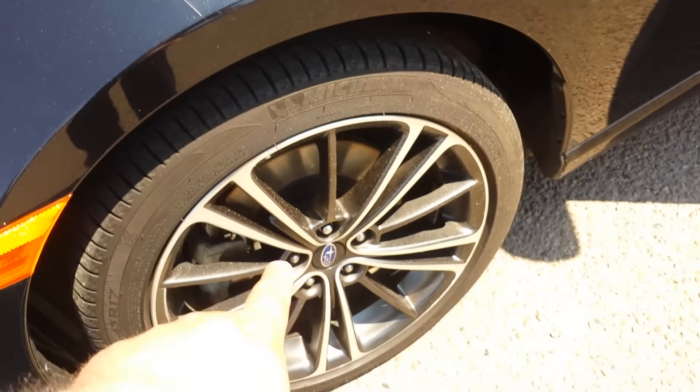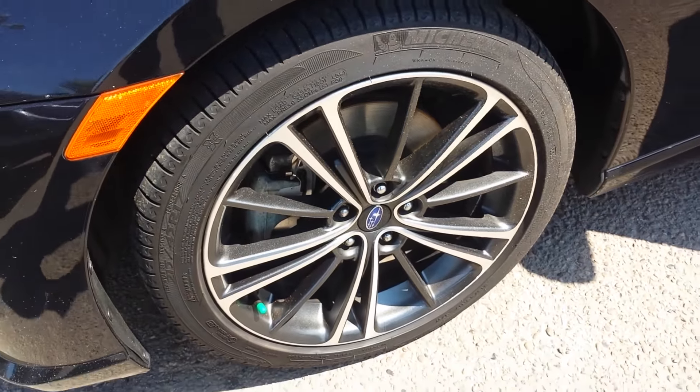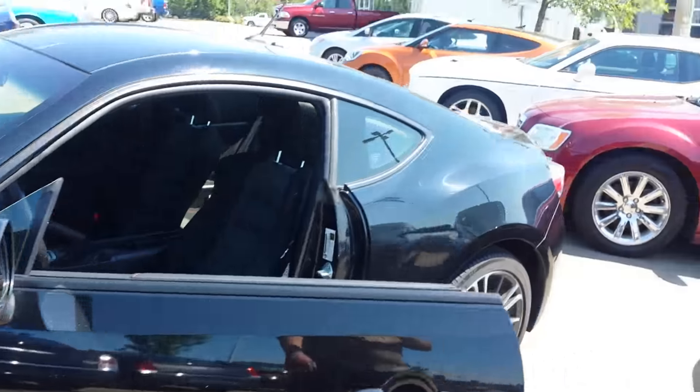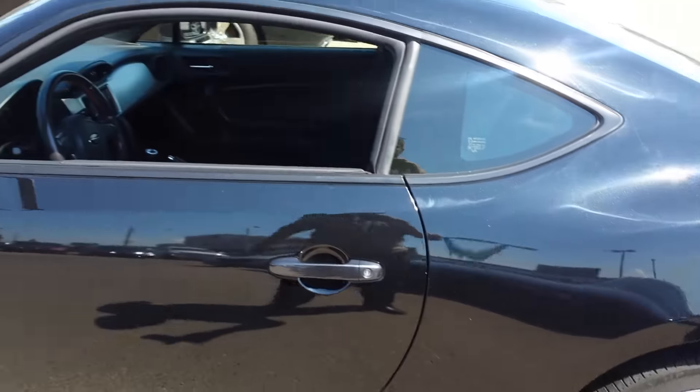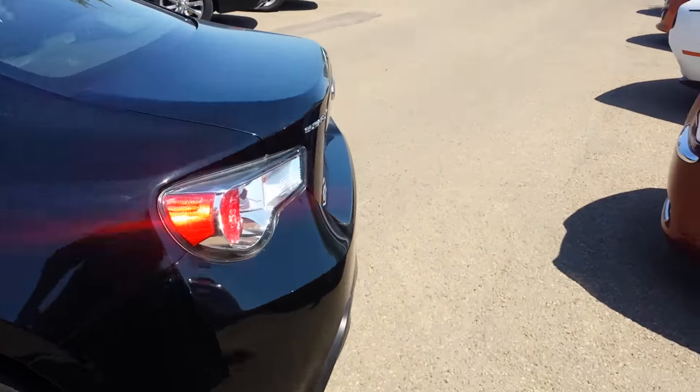Here you can see the 3M protection, and you have those 17-inch rims — nice, beautiful black rims. Fast car, I like it.